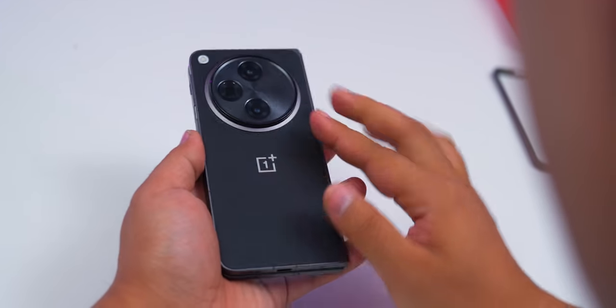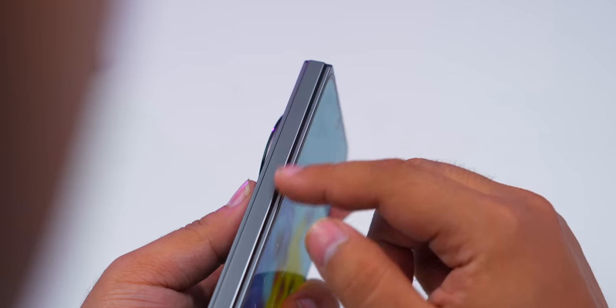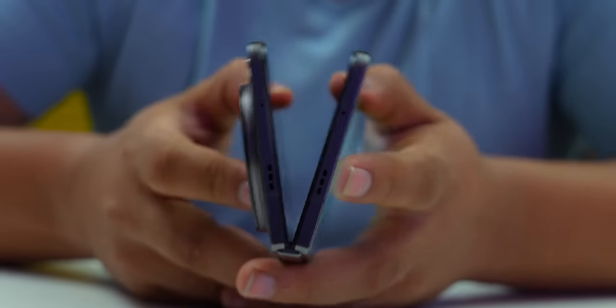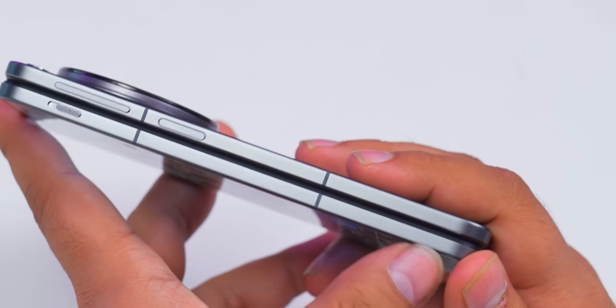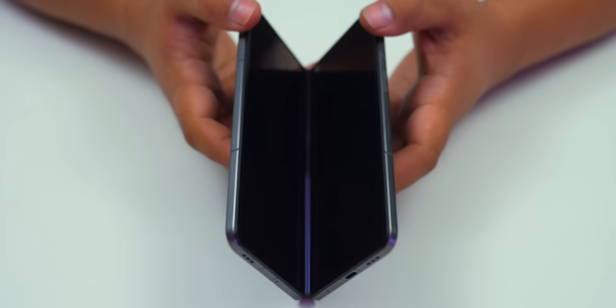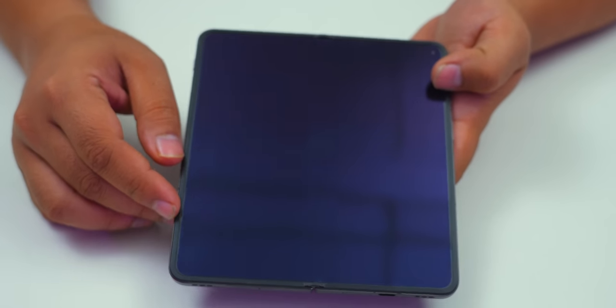It feels premium in the hands — you get a vegan leather finish and metal frames. Two things I really loved about the design: number one is the hinge quality. They've introduced a new hinge called the Flexion hinge, which makes opening and closing the phone very satisfying. Plus, there's no gap when the phone is closed shut, so no chances of dirt getting inside when it's in your pocket. And the crease is very minimal — it shows up only at extreme angles but most of the time is not noticeable.